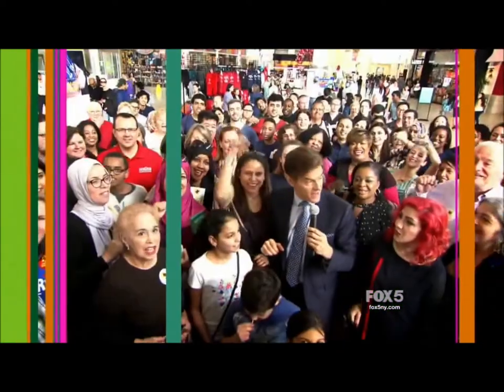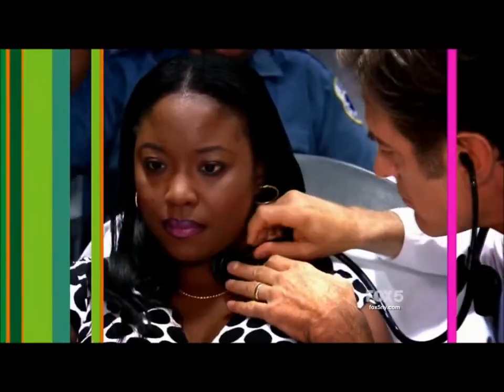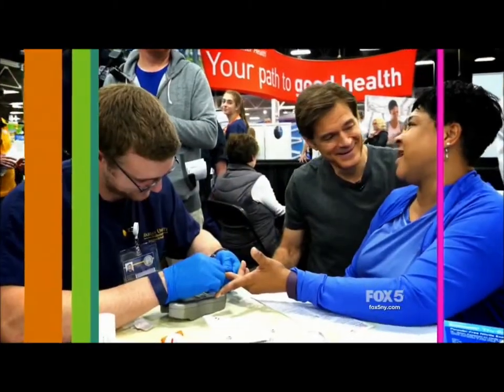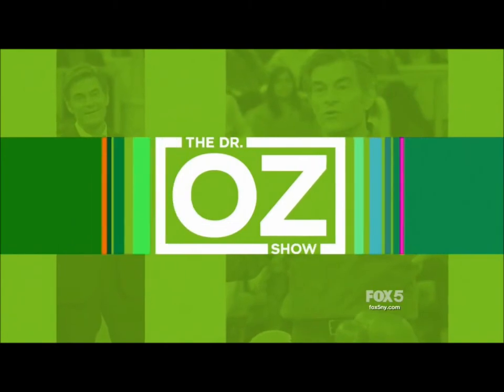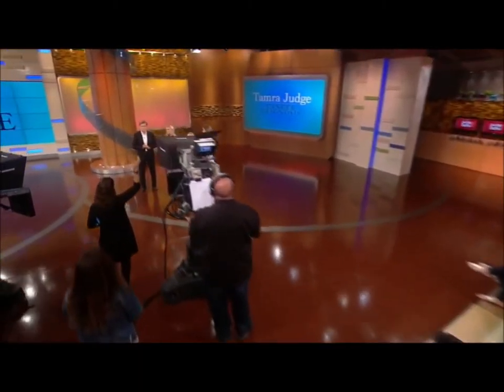Are you ready to go live today? Real Housewives of Orange County's Tamara Judge recently found a melanoma on her skin, and she wants to spread the word that everyone needs to get checked.